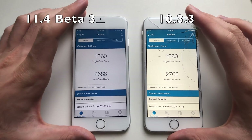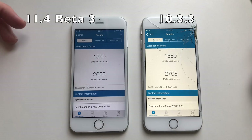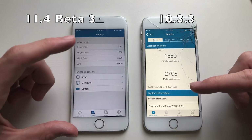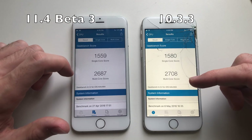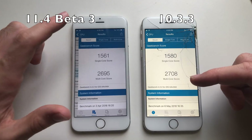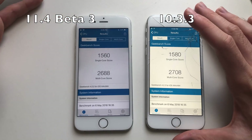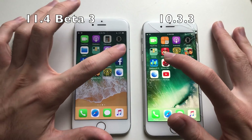Here are the Geekbench 4 scores — iOS 10.3.3 scored higher, but the scores are fairly random and the difference is minimal. Looking at history, the score varied by about 10 points higher or lower, which doesn't really matter. The difference isn't significant.